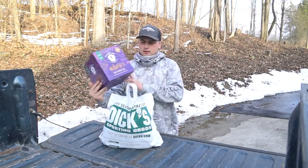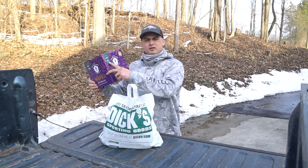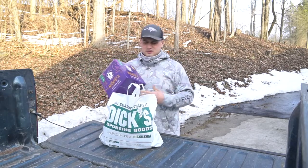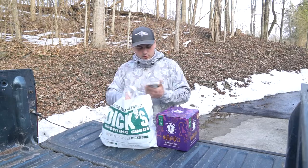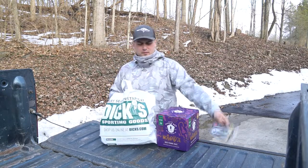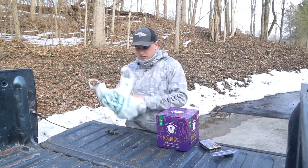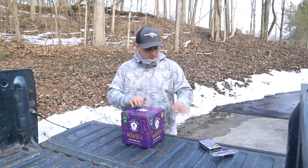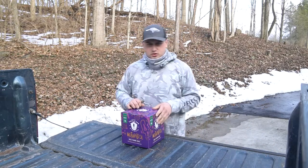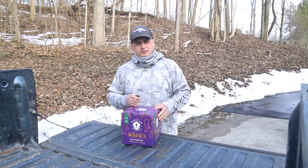Here's what we got — the Mystery Tackle Box Mother Load Box. It supposedly has 12 to 15 baits, around an $80 value, and was 60 bucks. When we were there they also had the new Baby Bullgill, so we picked one up, and I grabbed the Googan Squad Clickbait for a future compare-and-contrast video. But the main focus of this video is the Mother Load box, so let's dig in.